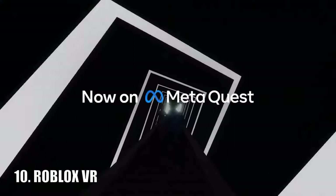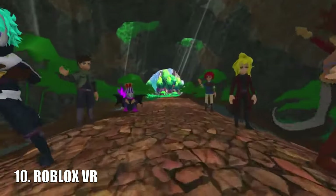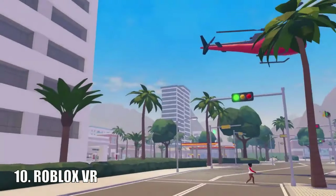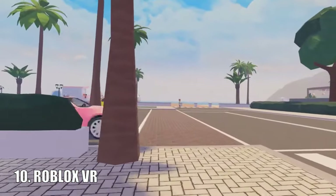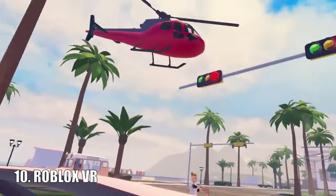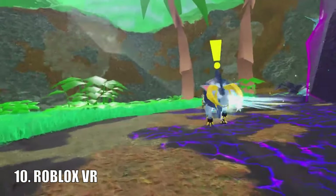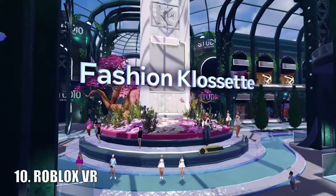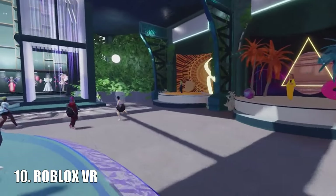Roblox — the blocky game that has been available for nearly 20 years — is now available on Quest headsets. This means there are a lot of different games that can be played in virtual reality. It plays like regular Roblox but you can only join worlds compatible with VR, which there are quite a lot of, though there are also many games you can't play. Regardless, if you're a fan of Roblox it is one of the best ways to play it.